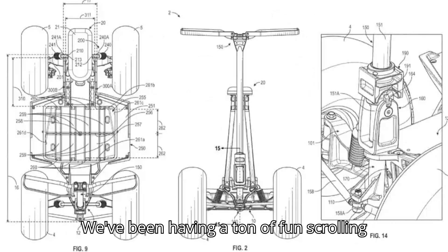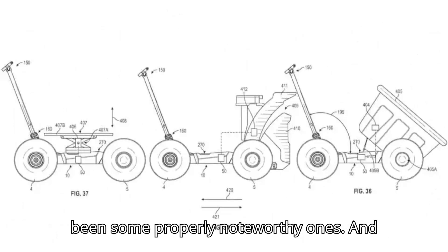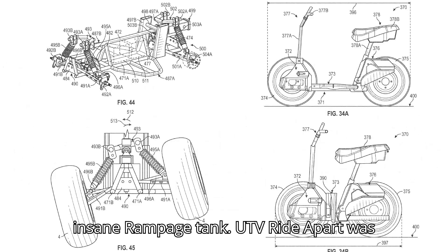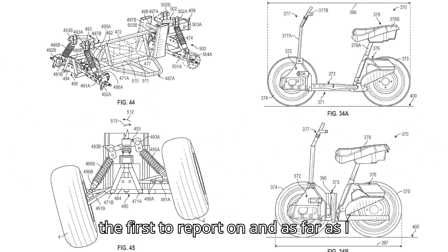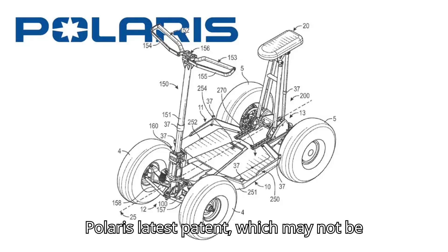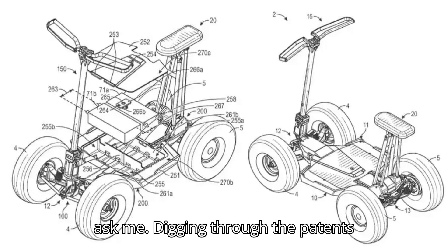We've been having a ton of fun scrolling through patents lately, and there've been some properly noteworthy ones. And yes, that includes Polaris' properly insane Rampage tank UTV that Ride Apart was the first to report on. As far as I know, we'll be the first to report on Polaris' latest patent, which may not be as wild as a personal tank for the woods, but is still pretty freaking cool.